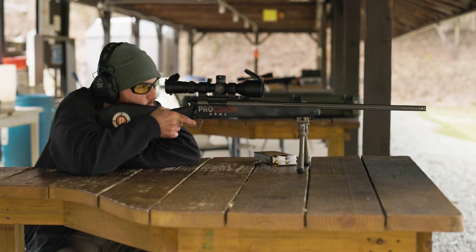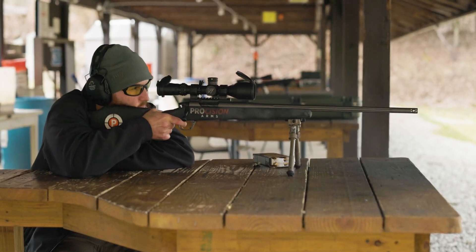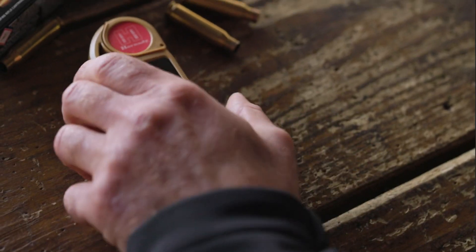Like all Kestrel meters, the Kestrel 5700 with Hornady 4DOF is drop-tested, dustproof, waterproof, and able to withstand harsh environments without damage. It's backed by a five-year warranty and proudly manufactured here in the United States. Upgrade your shooting experience today with the Kestrel 5700 with Hornady 4DOF.